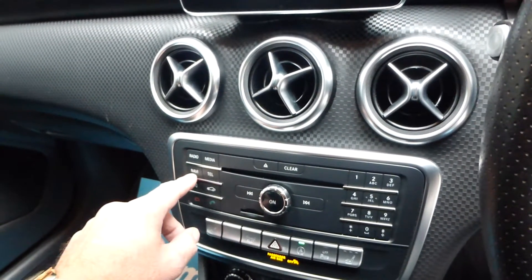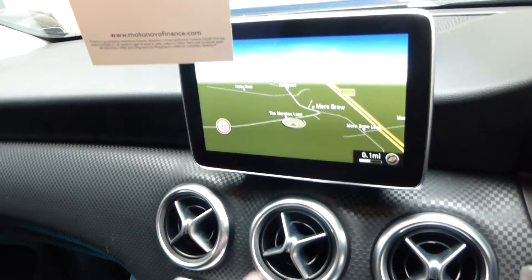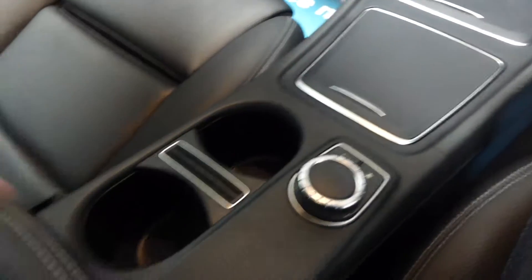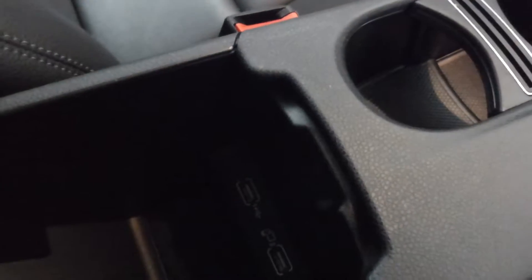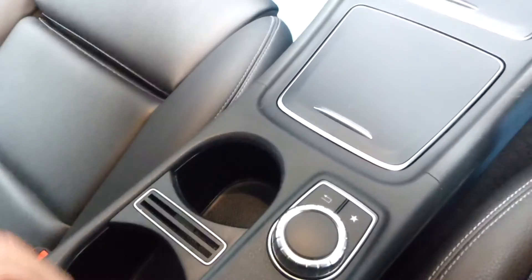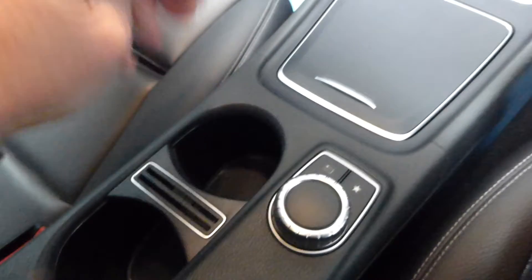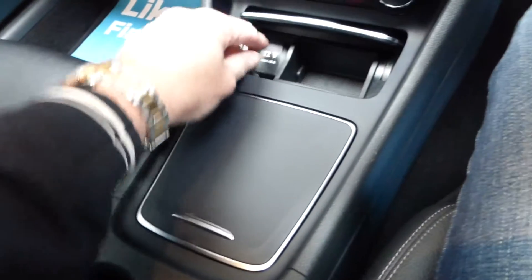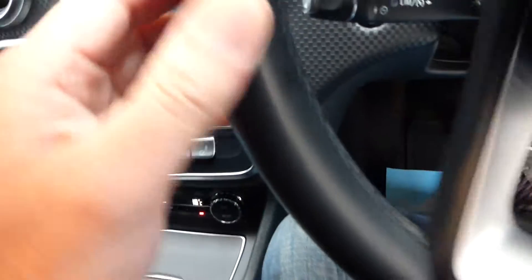Navigation is just there, but everything is controlled pretty much by this centre console and steering wheel. There is a sliding armrest here, and underneath there is storage along with two USB slots — you can have one large one or two single ones. There's more storage there and a 12-volt power socket. Climate control air conditioning and an adjustable steering column. Cruise control is just there.